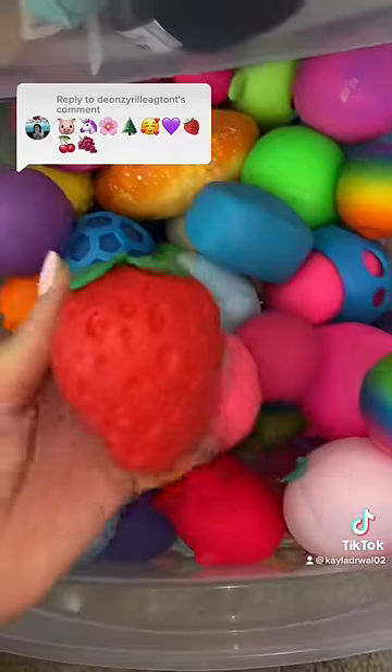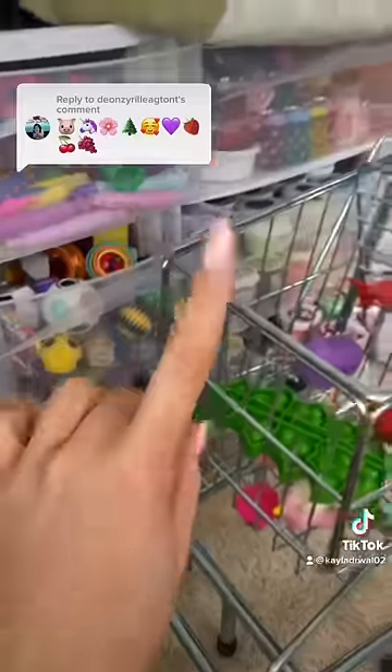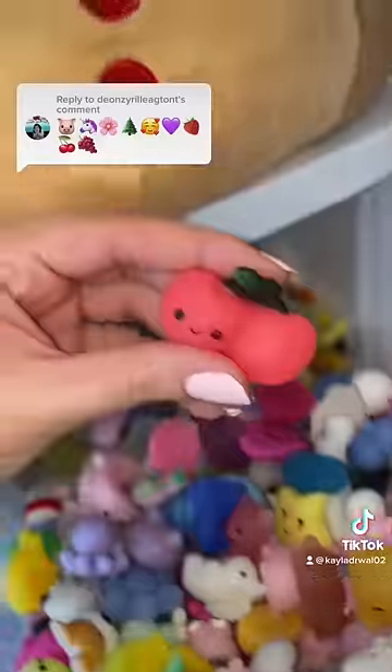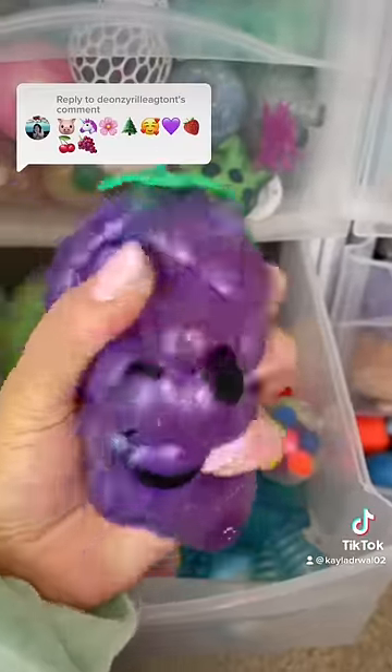The next emoji is a strawberry and I have this squishy strawberry fidget toy for that one. Next up is cherries — I think this will qualify. And now lastly the grape emoji. How stinking cute is this fidget?